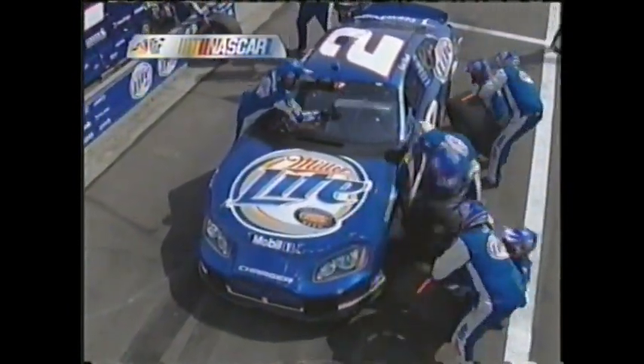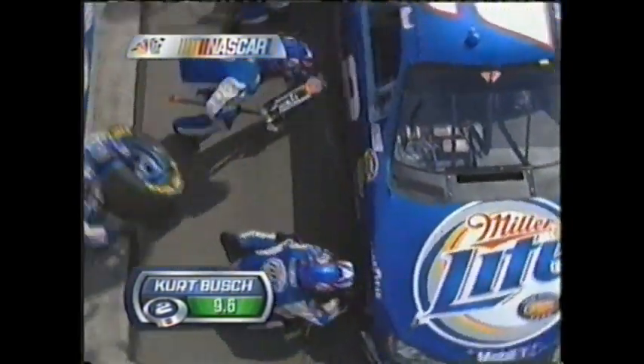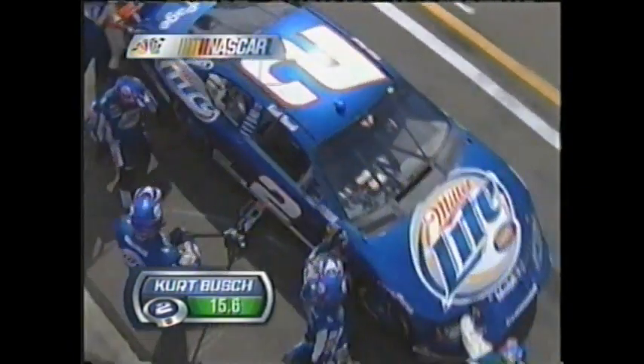Roy McCauley saw that car spin on the big jumbotron monitor right across from his pit box and immediately jumped on the radio and called for Kurt to come to pit road. It's a four-tire change for this car. Now we'll just see if they are clear of the rules or if they ran afoul.